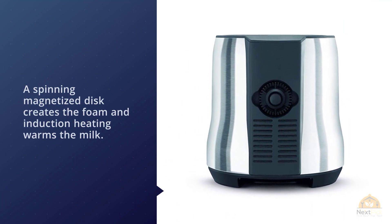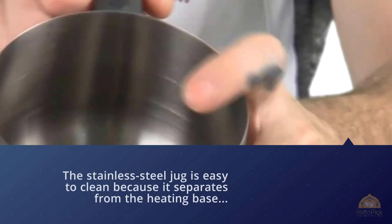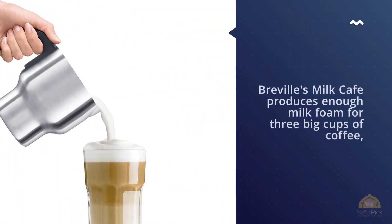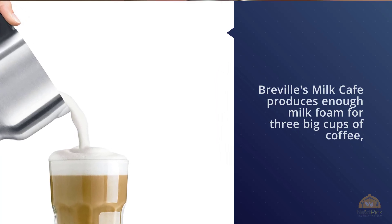The stainless steel jug is easy to clean because it separates from the heating base — you can even pop it in the dishwasher. The Breville Milk Cafe produces enough milk for three big cups of coffee, which is excellent if you have a family. It's easy to use, offers great milk foam production, heats the milk for you, is simple to clean, and can even make hot chocolate.